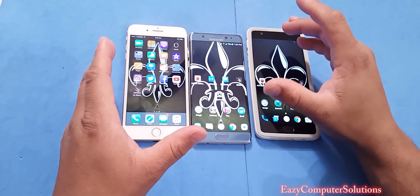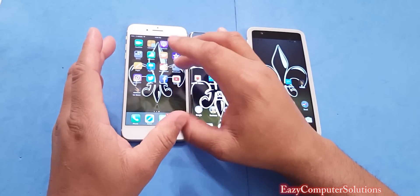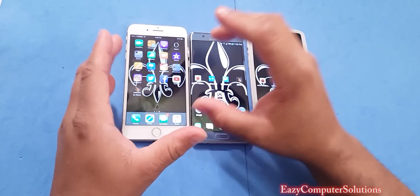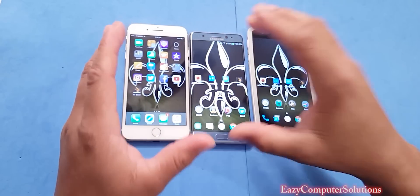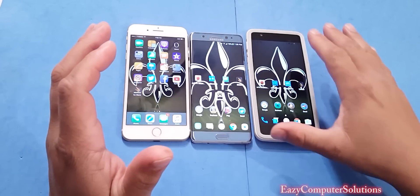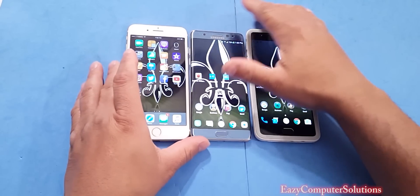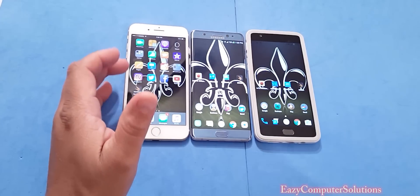If you watched my previous video with the regular iPhone 7, we had a terrible time with app closing and app crashes. So let's see if the update we just got — iOS 10.0.1 — fixed some of those issues. Get your popcorn ready and follow me on this journey. Let's go.